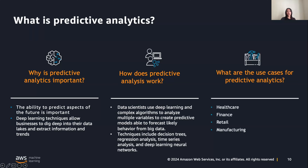Some use cases for predictive analytics include healthcare, finance, retail, and manufacturing. At a high level, predictive analytics today is largely based on advanced machine learning techniques. Data scientists use deep learning and complex algorithms to analyze multiple variables, creating predictive models able to forecast likely behavior from big data.